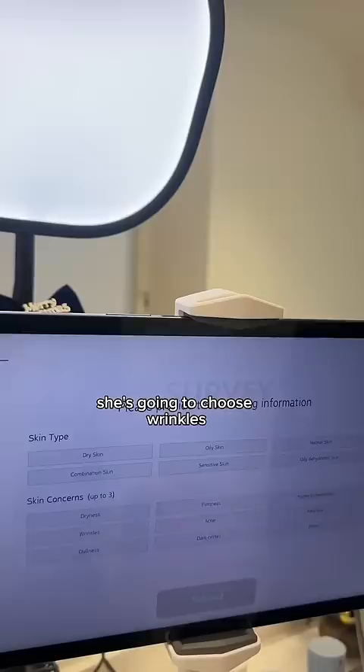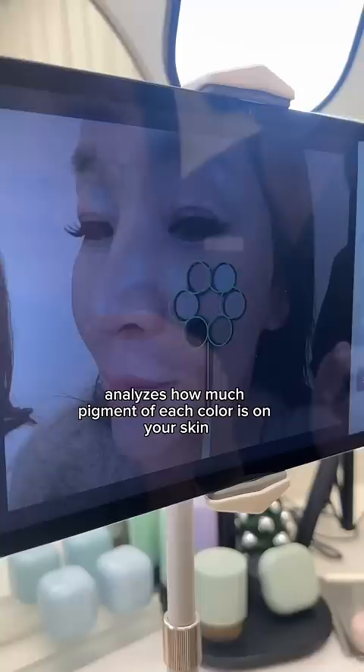Now for the most fun part — my mom is finally getting her face analyzed. Basically, the camera analyzes how much pigment of each color is on your skin, and in just one second, you have your perfect shade match.